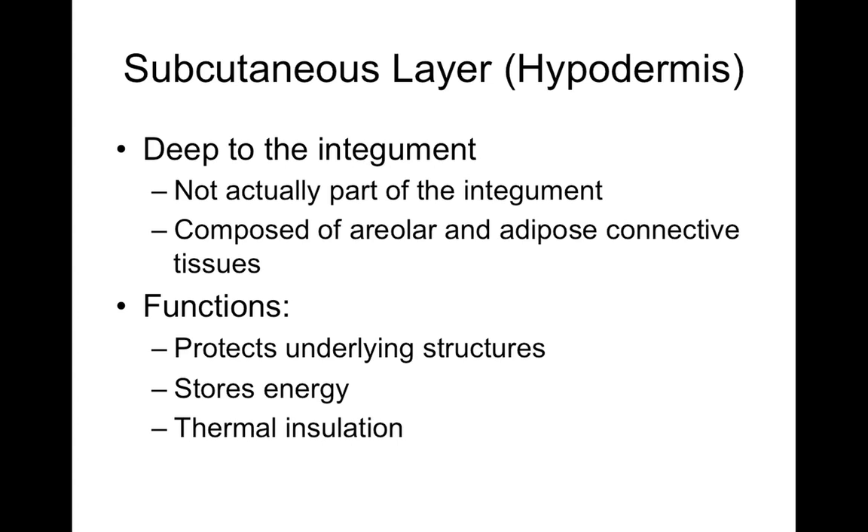Think about bony prominences — bony parts of your body where skin sits directly over bone. If there's just skin right on bone, there's not much cushion between them, which can lead to wounds and sores. By having a thick hypodermis, there's an additional layer of cushion so bony prominences don't protrude through your skin, and it's harder to get damage deeper in your body.